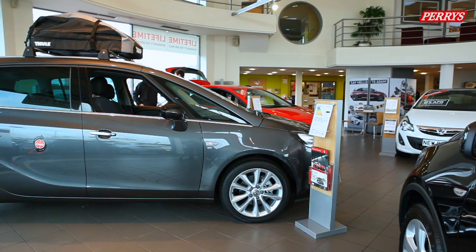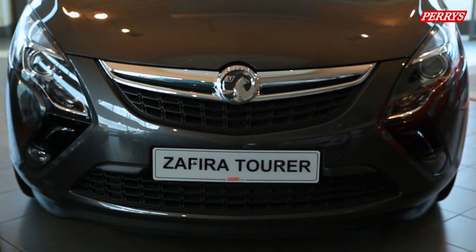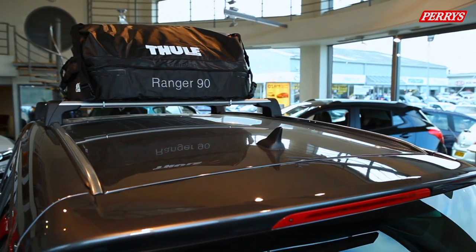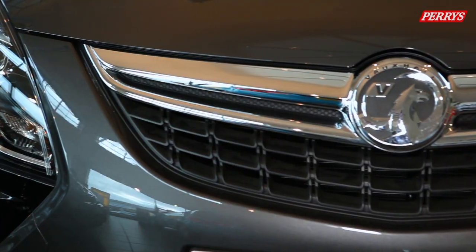We are here at Perry's Motor Sales Preston with British racing driver Paul O'Neill to give us a bit of an insight into the popular Vauxhall Zafira Tourer. Paul is here with Jim Snape, who is going to talk us through the Zafira Tourer, which is running alongside the current Zafira at the minute.